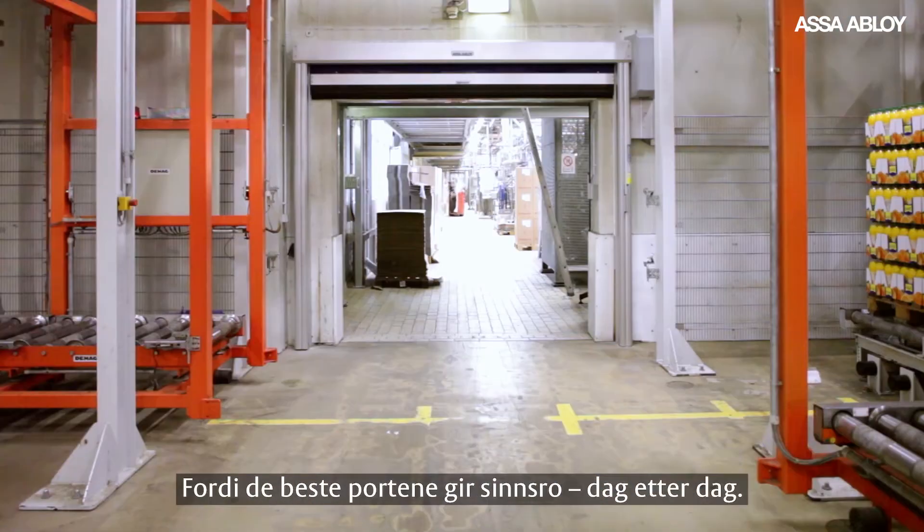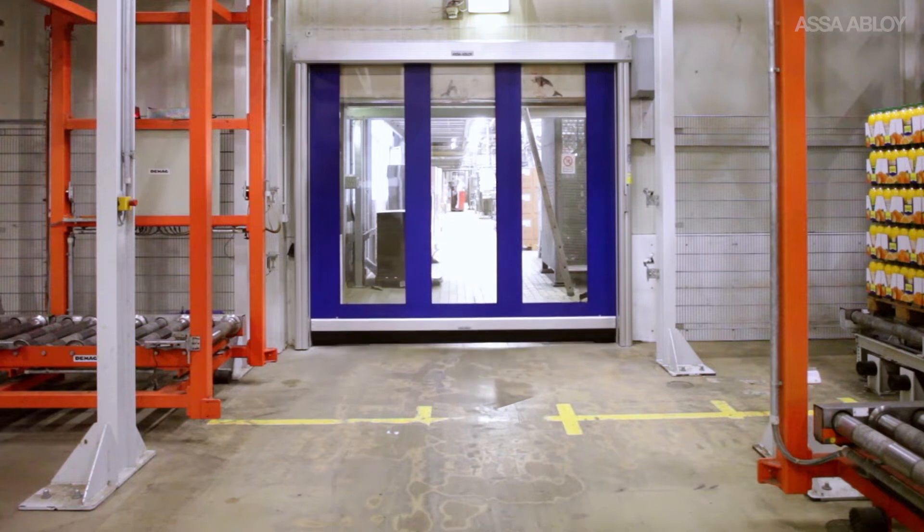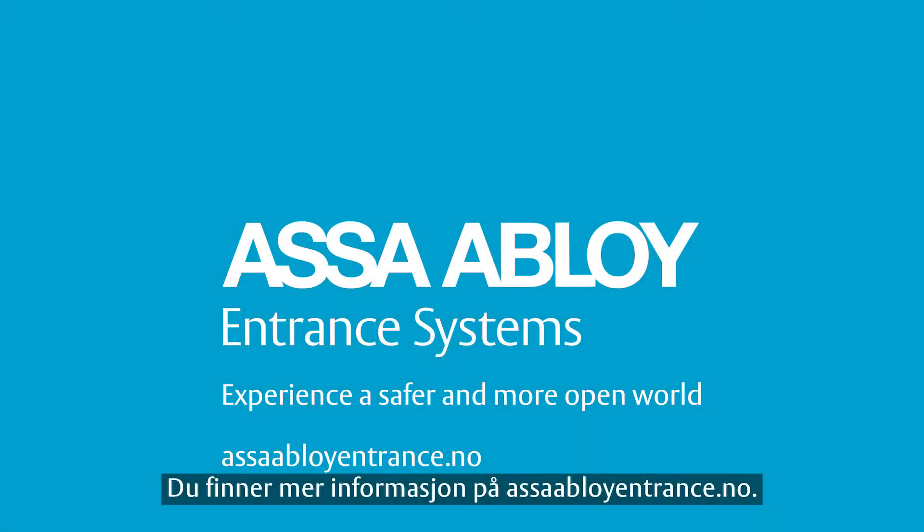Because the best doors provide peace of mind, day after day. Visit ASSAAbloyEntrance.com to learn more.